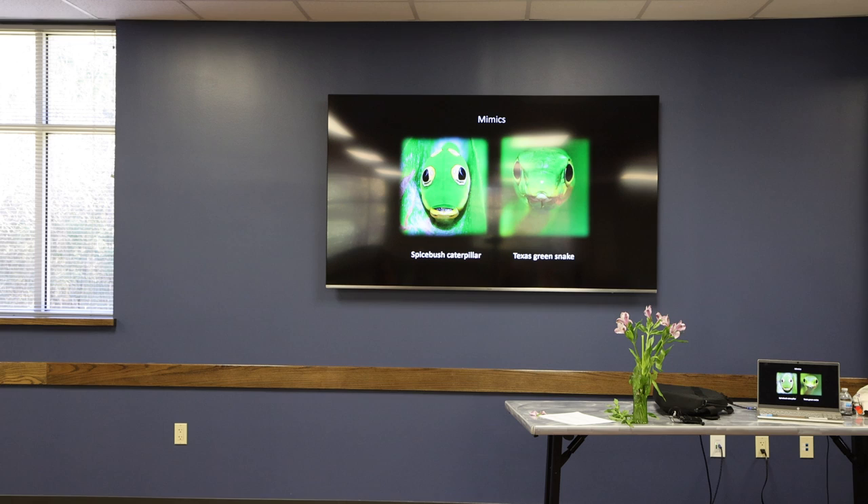The first time I ever saw that particular caterpillar, I was about this tall. I ran in and told my mom there was a terrible cobra of some sort out in the backyard and she needed to come and get it. I think she probably had a pretty good laugh about that.